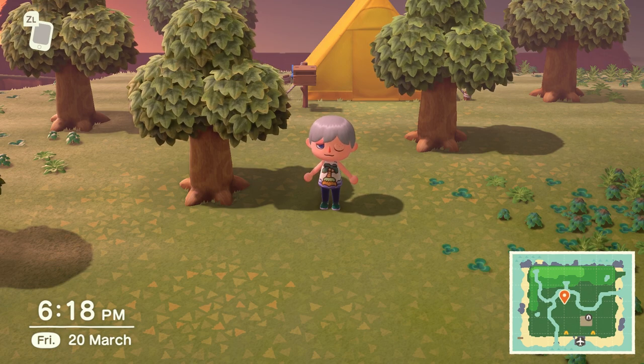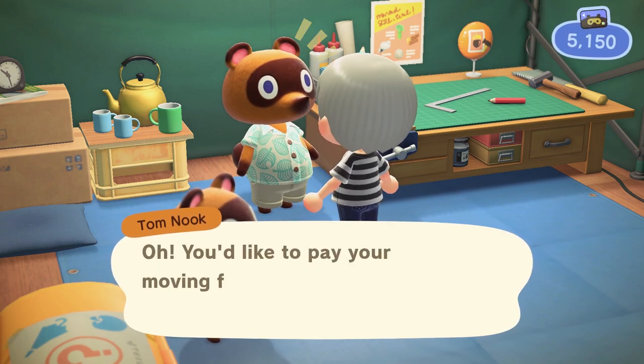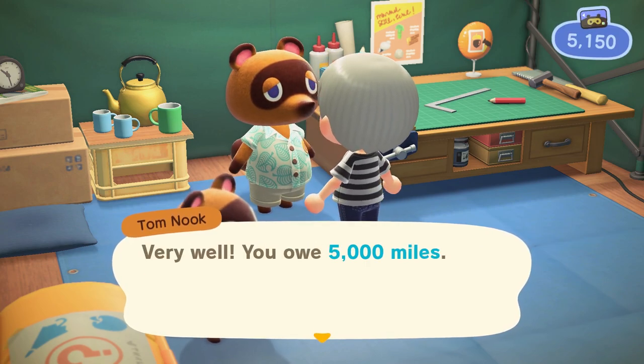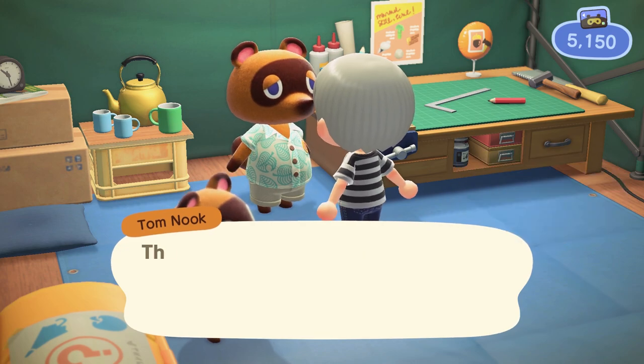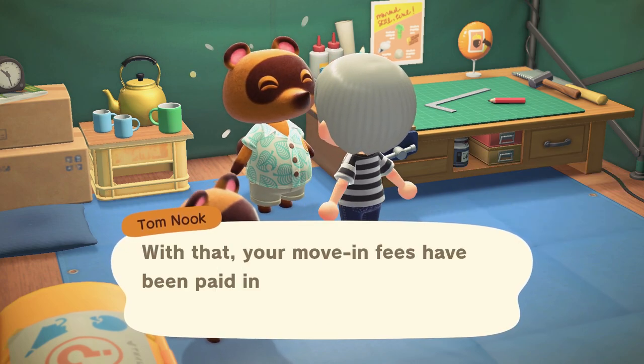Now to access the rug, you will need to have made it far enough in the game to where you pay off your initial payment of 5,000 Nook Miles to Tom Nook and have access to the Nook Stop services. This shouldn't take you very long and if you've just started, it will probably take you around 30 minutes to an hour from the start of the game to reach this point.